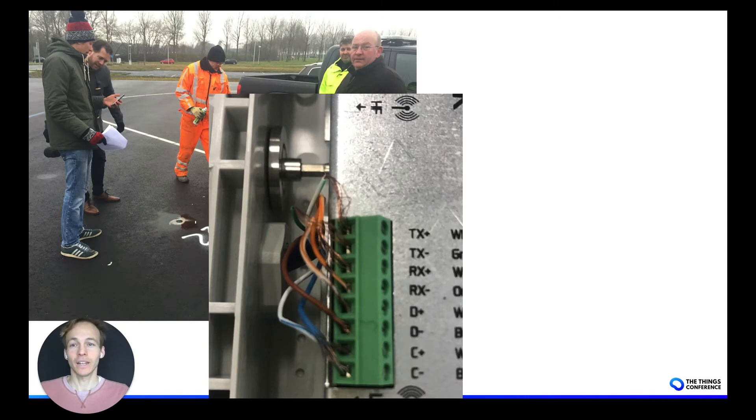Here you see a shipped pre-provisioned gateway where the wiring was done wrong — the copper wires were exposed because too much of the cover was stripped off, resulting in a short circuit that eventually almost set the gateway on fire. This showcases that there are often mistakes made in the installation because it's done by people without the right competence.